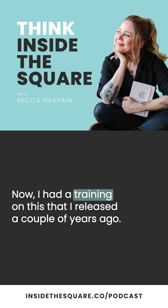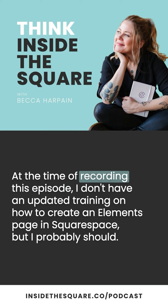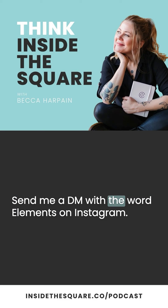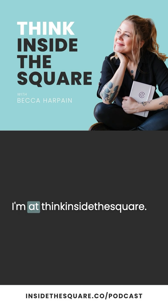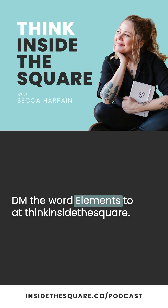I had a training on this that I released a couple of years ago. At the time of recording this episode, I don't have an updated training on how to create an elements page in Squarespace, but I probably should. Send me a DM with the word 'elements' on Instagram — I'm at thinkinsidethesquare. And if I get more than a few folks looking for this training, I'll host a free class. DM the word 'elements' to @thinkinsidethesquare.